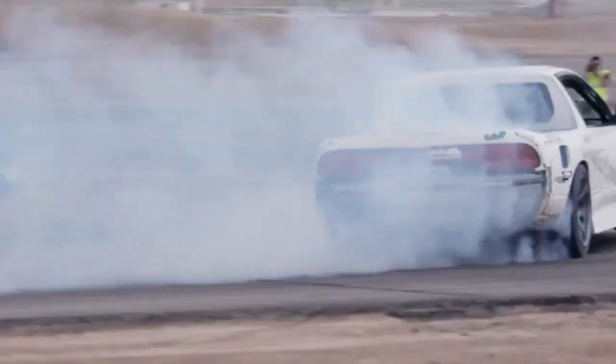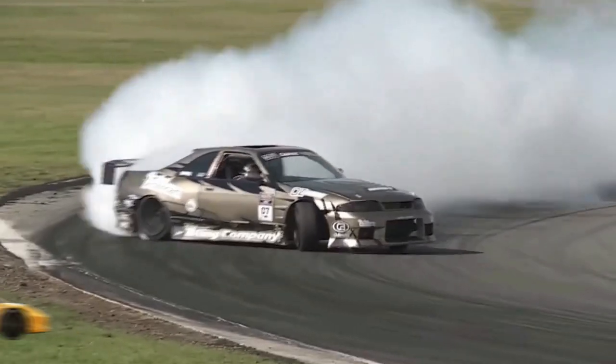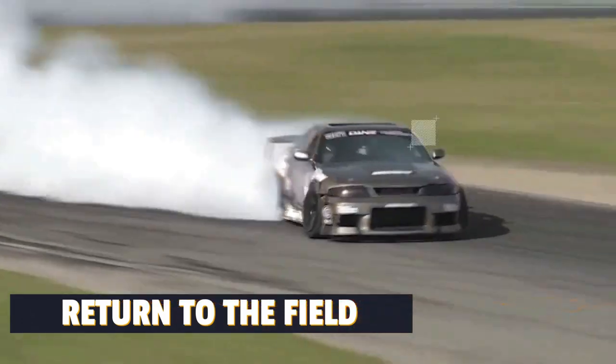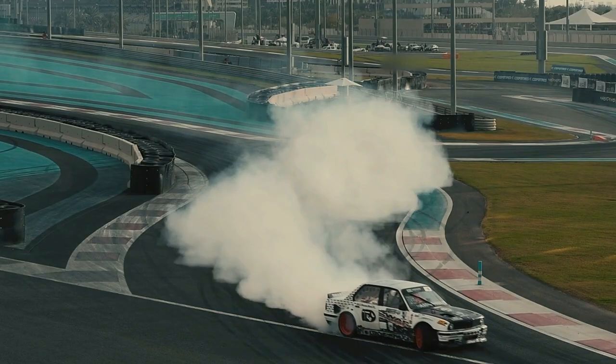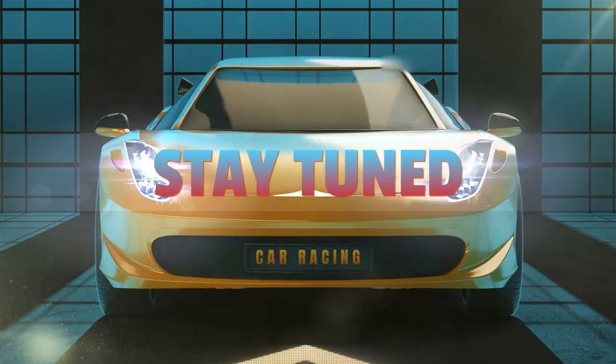This breakdown provides information about the origin, manufacturer, vehicle attributes, model year, and unique serial number embedded within the VIN for the Jeep Wrangler associated with VIN 1C4GJXAN6MW819581.